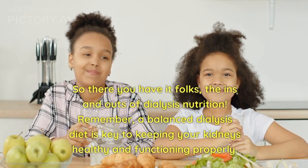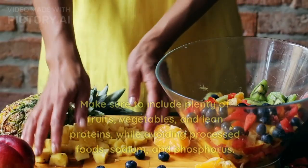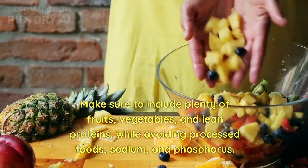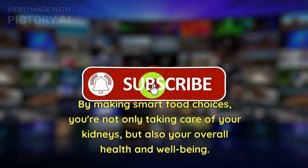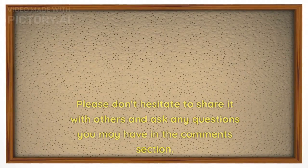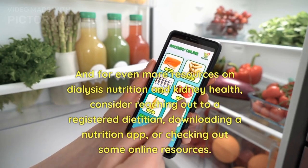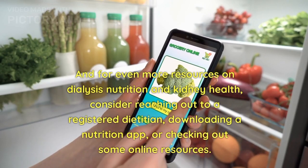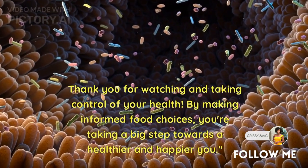So there you have it — the ins and outs of dialysis nutrition. Remember, a balanced dialysis diet is key to keeping your kidneys healthy and functioning properly. Make sure to include plenty of fruits, vegetables, and lean proteins, while avoiding processed foods, sodium, and phosphorus. By making smart food choices, you're not only taking care of your kidneys, but also your overall health and well-being. We hope you found this video helpful and informative. Please share it with others and ask any questions in the comments section. For more resources on dialysis nutrition and kidney health, consider reaching out to a registered dietitian, downloading a nutrition app, or checking out some online resources. Thank you for watching and taking control of your health.